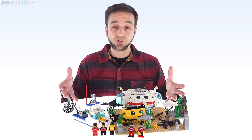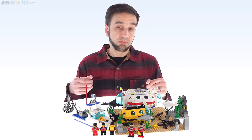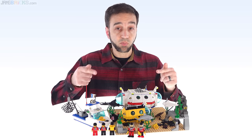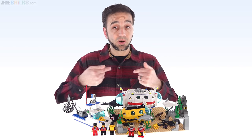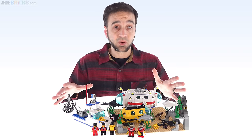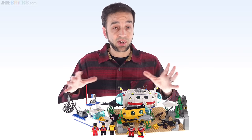Hey everyone! This is not a normal review from me by any means. This set is more significant, more special to me personally than almost anything you will see me ever review or cover in any way, on any channel or in any form.